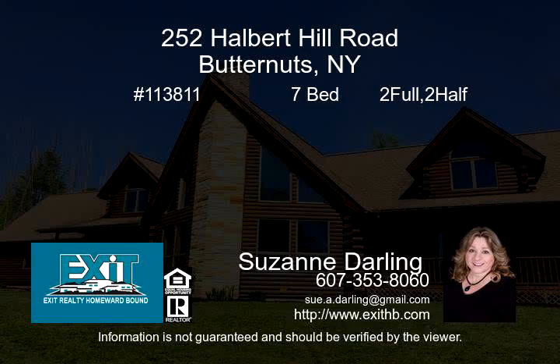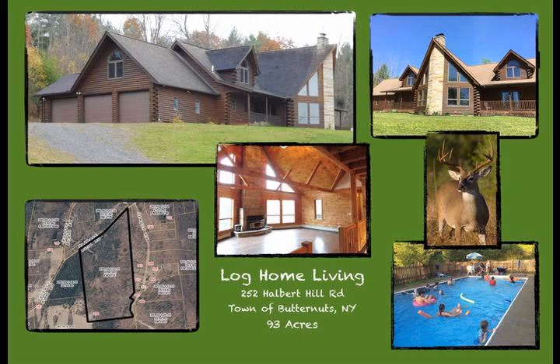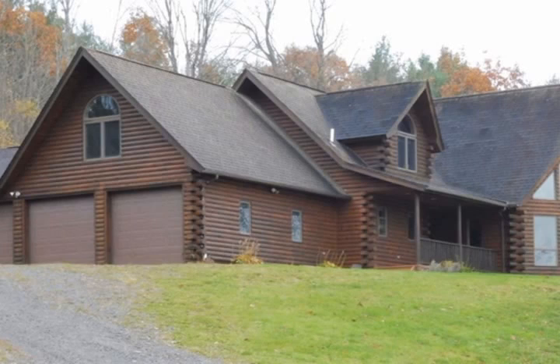Beautiful 4,446-square-foot log home on 93 acres of mostly wooded land with views. This house and land is beautiful inside and out. A long winding driveway through the woods leads to a serene opening where you will find your slice of heaven on earth.